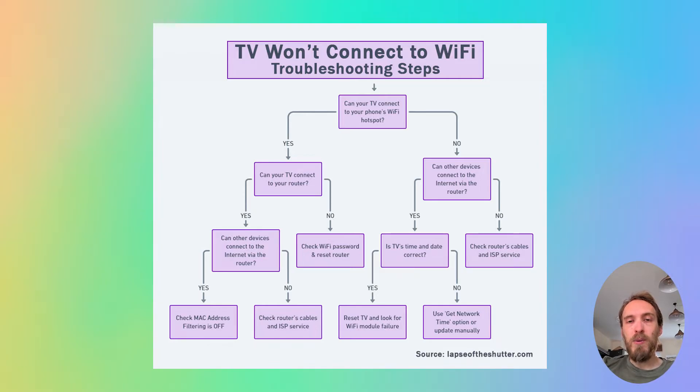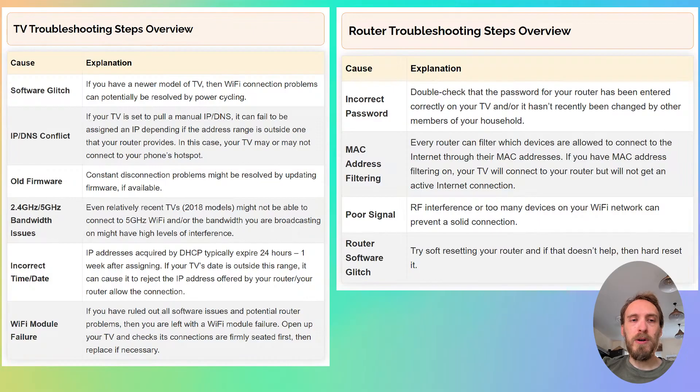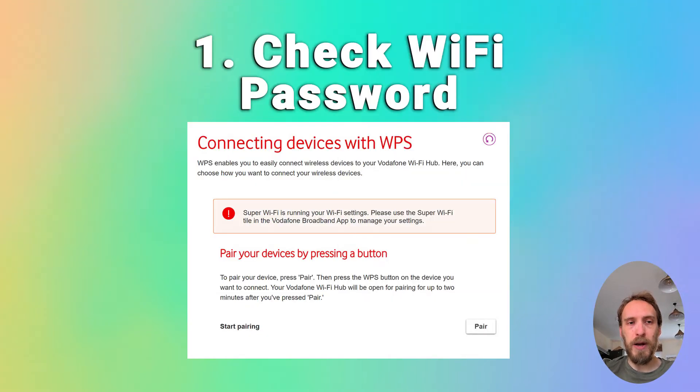If your TV will not connect to your phone hotspot, then you either have a software issue with your TV or a hardware problem with the Wi-Fi card in your TV. Depending on the results of this test, you can then follow the router troubleshooting steps or the TV troubleshooting steps. We'll start by covering the router troubleshooting steps, and if you want to jump straight to the TV troubleshooting steps, there'll be a timestamp below.